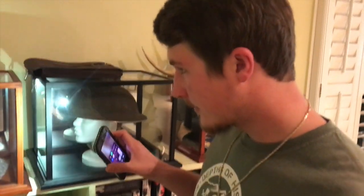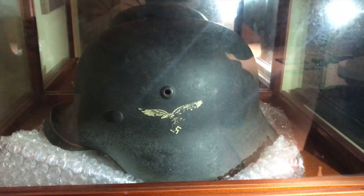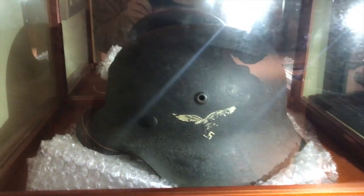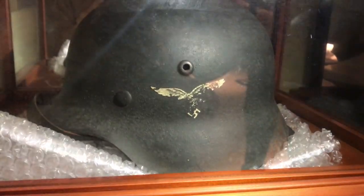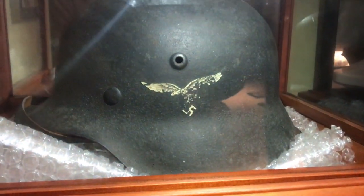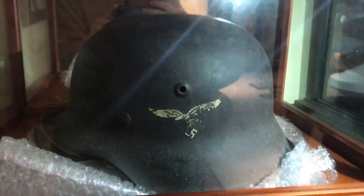I also used to collect helmets from World War II. This is a Luftwaffe helmet — single decal, the leather is still intact on the inside, and the paint's pretty good. That's one of my best helmets.